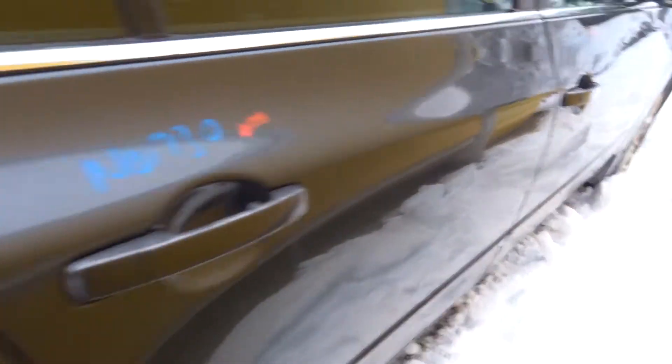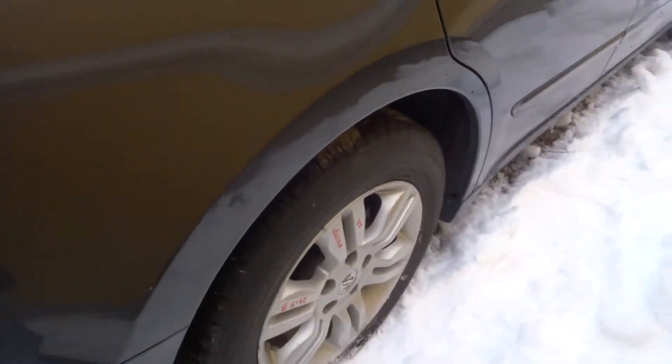Got a nice mirror on the passenger side. Right side doors, very clean. Right rear quarter, complete right rear knee.